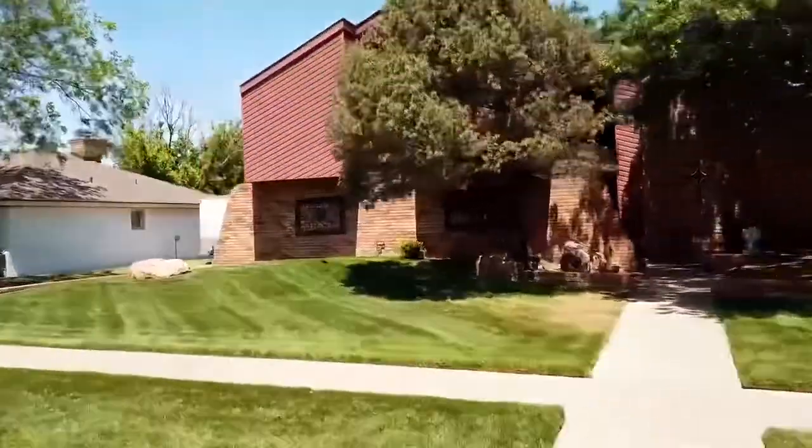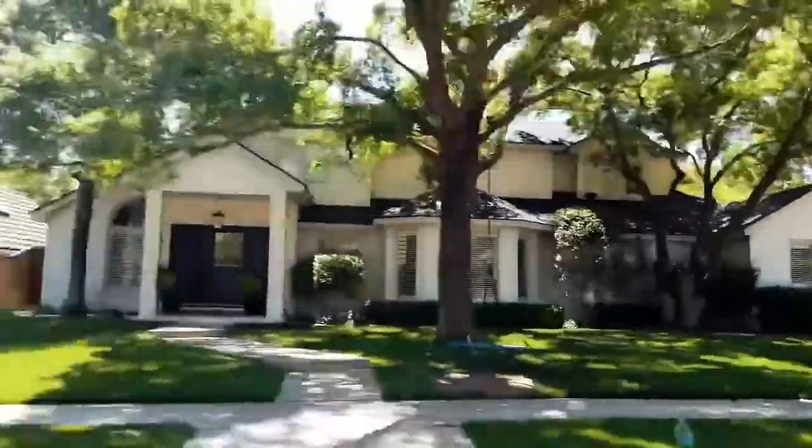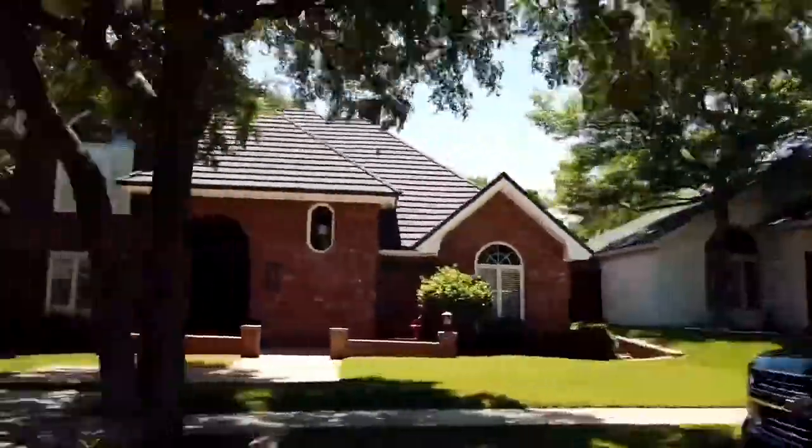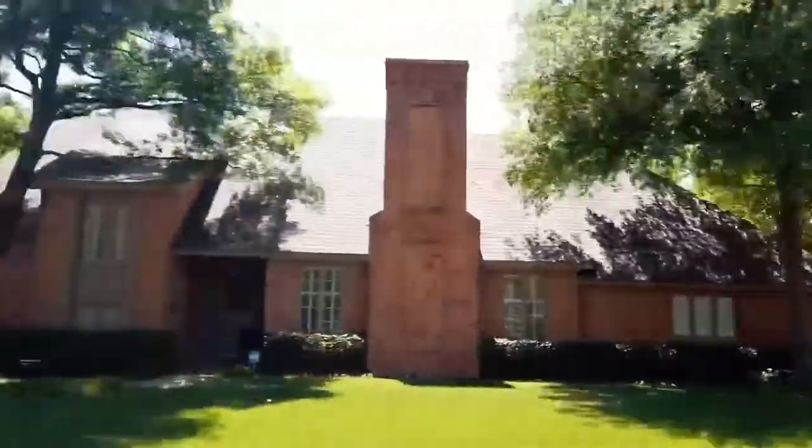Fun fact, this neighborhood was actually the first parade of homes here in Lubbock, and if you wanted a unique house back then, you came here. Homes are typically three bedrooms, two baths with about 2,000 to 2,500 square feet, and you're typically going to spend about $200,000 just to purchase.